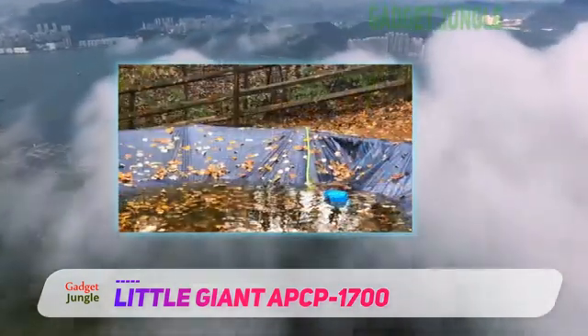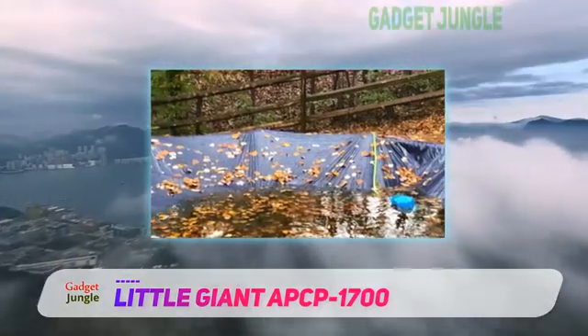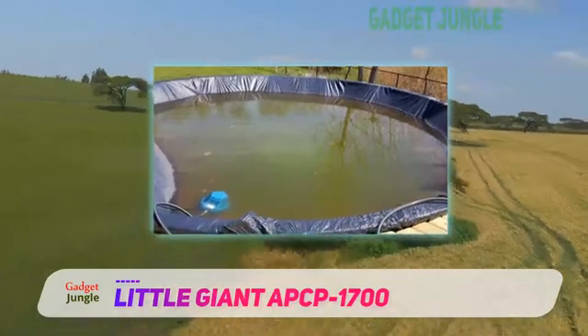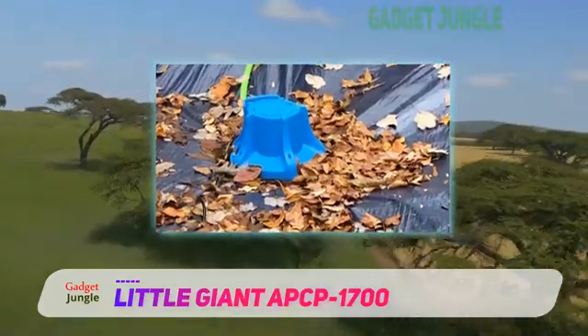We like this pool cover pump because we think it maximizes practicality, from its built-in handle to its fully automatic operation capability. It is also submersible and comes with a removable intake screen and a garden hose adapter. Key highlights include a removable intake screen and auto on/off depending on water level.